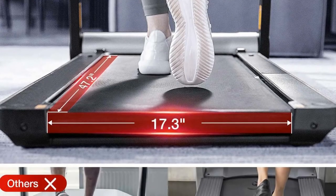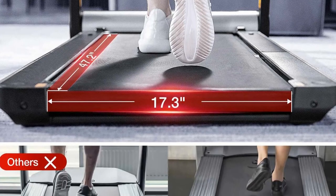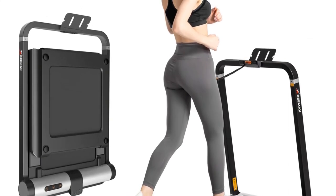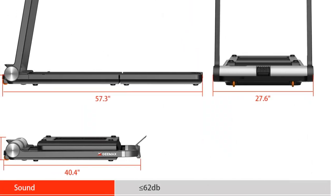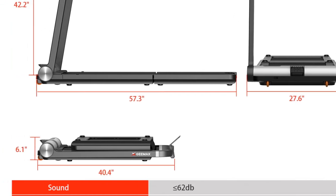This treadmill is perfect for those seeking a space-conscious exercise solution without compromising on functionality. Whether for walking or running, its multiple control options and noise reduction make it an ideal choice for compact living spaces. The shock absorption system further enhances its appeal for users concerned about joint impact during workouts.